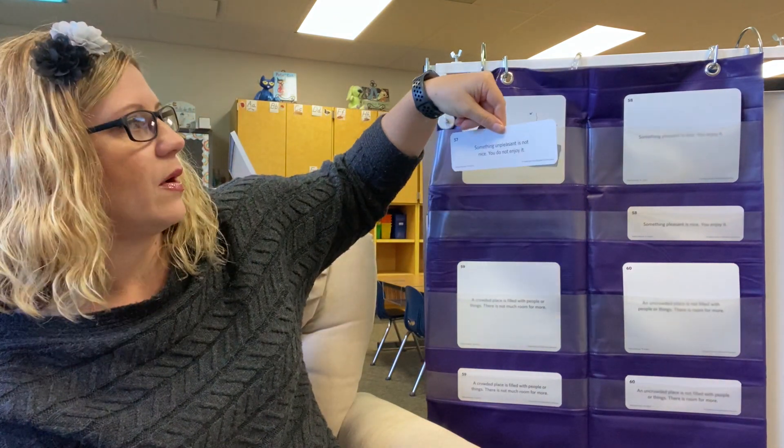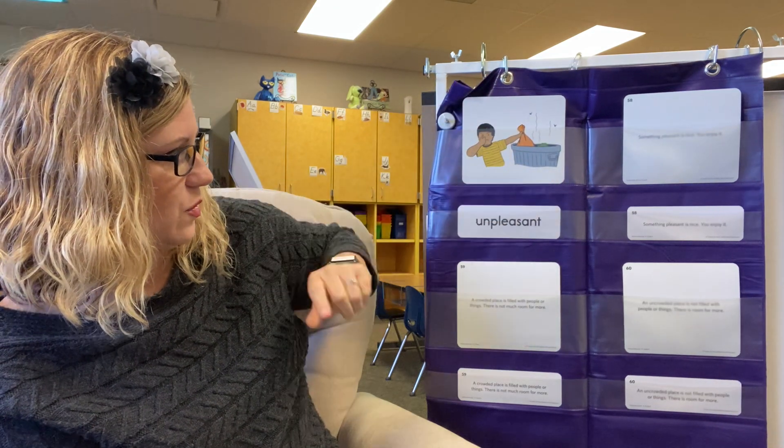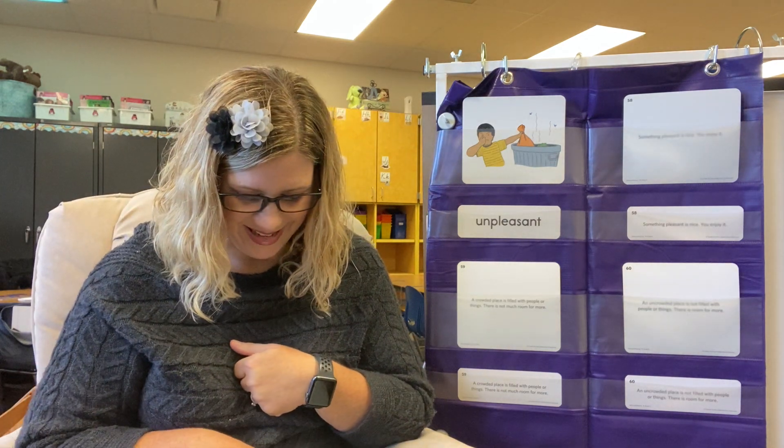Let's take a look at the word. Remember, unpleasant is something that is not nice. You do not enjoy doing it. And I can speak from experience — I don't like to take out the stinky trash.